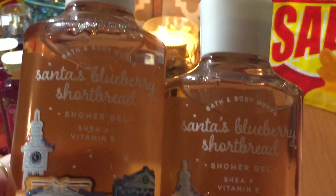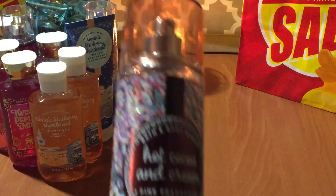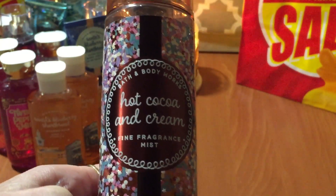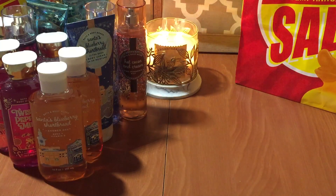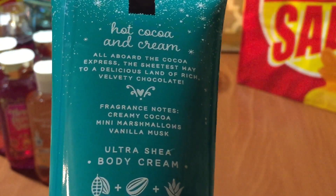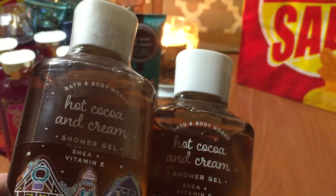I also grabbed two of the body wash in Santa's Blueberry Shortbread. Then I grabbed a backup of the Hot Cocoa and Cream, because last year I missed out on that line. I definitely wanted to get backups because it is really nice. There's the fine fragrance mist, and the body cream — I love the packaging. The notes are creamy cocoa, mini marshmallows, and vanilla musk. I grabbed two of the shower gels — one in-store and one online.